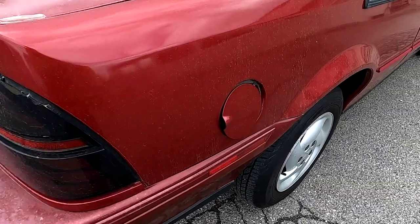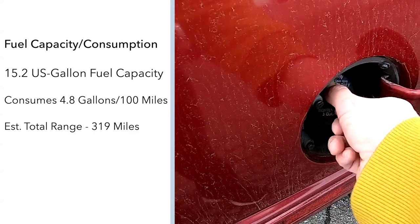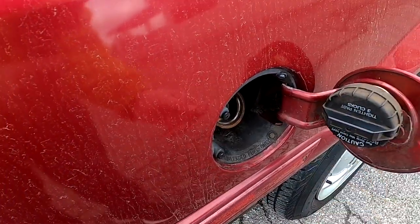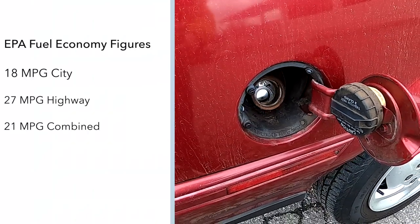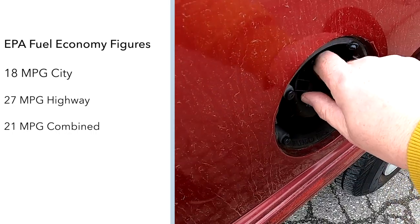Its top speed is electronically limited to 110 miles per hour. The Beretta features a 15.2-gallon fuel capacity and consumes 4.8 gallons per 100 miles, with an estimated total driving range of 319 miles. EPA fuel economy figures are 18 miles per gallon in the city, 27 miles per gallon on the highway, and 21 miles per gallon combined average.